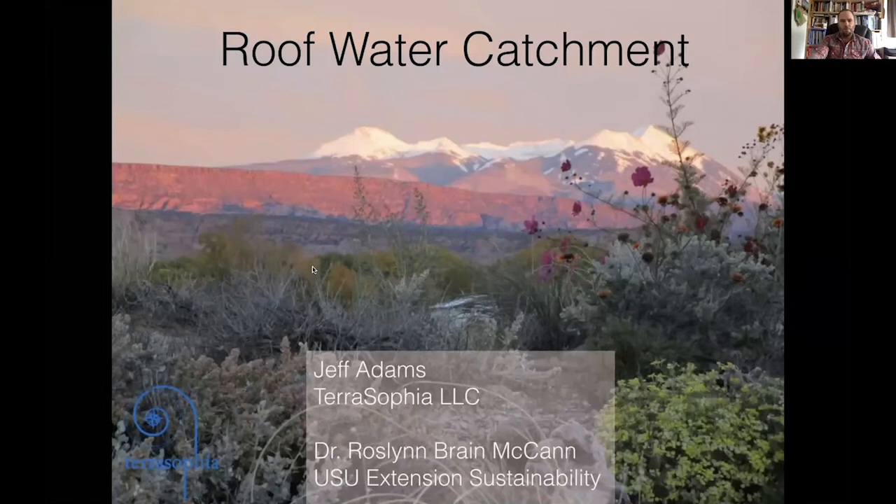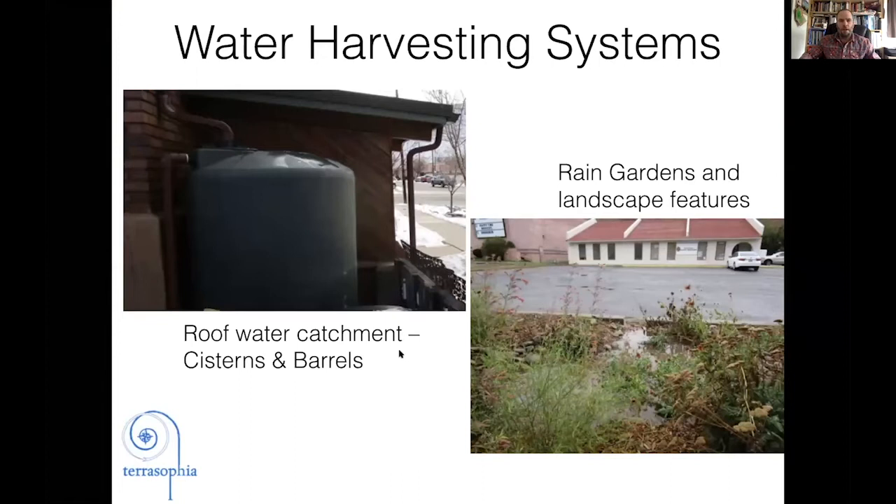Our topic is roof water catchment. I really see it as part of a spectrum of water harvesting systems — different ways that we can use the water available to us in our landscapes, in our commercial, residential, and public properties. Today we're mostly focusing on roof water catchment, which consists of taking water off of our roofs and capturing it in either cisterns or rain barrels, and then having that available for later use. These are often referred to as active systems because we actively have the opportunity to redistribute that water after a rain event.